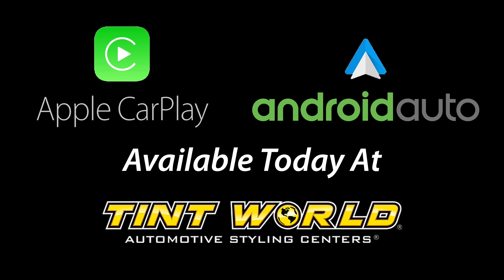For a free demonstration using your own cell phone, visit Tint World today.